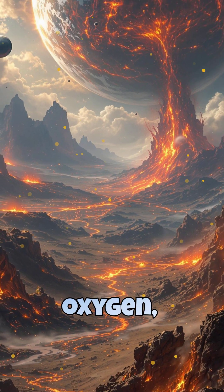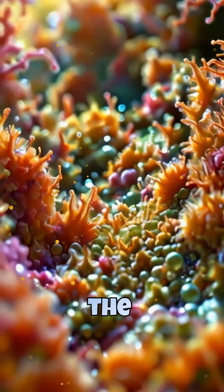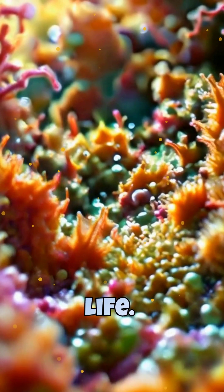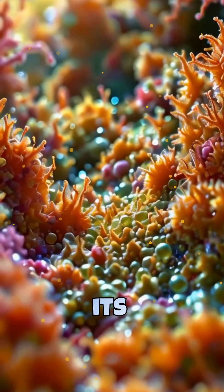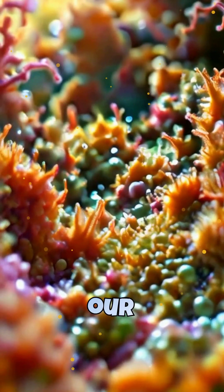The Proterozoic followed, bringing oxygen-producing cyanobacteria that transformed the atmosphere. Finally, the Phanerozoic eon began, marking the explosion of complex life. Each eon left its mark in rock layers, preserving the dramatic changes that shaped our planet's history.